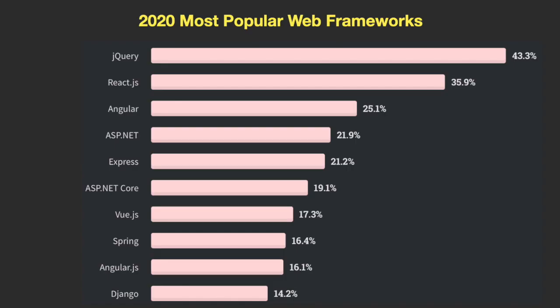Another question from the 2020 results was the most popular web frameworks. Here you can see jQuery, which is a JavaScript framework, followed by React and Angular. There's been a strong surge in popularity with JavaScript frameworks React and Angular, and that shows in this chart. You can also see Microsoft's ASP.NET.